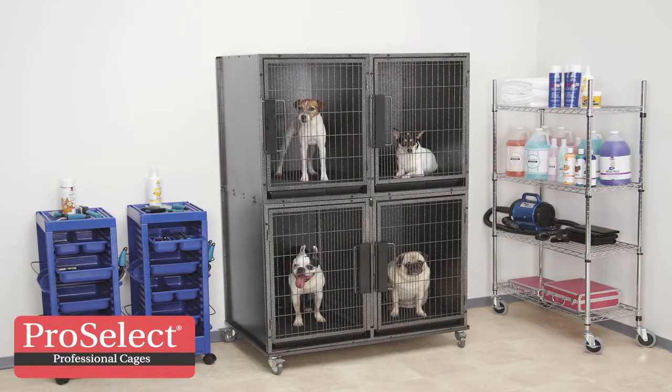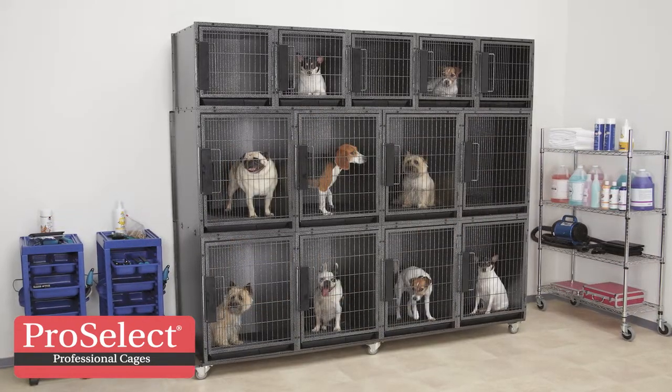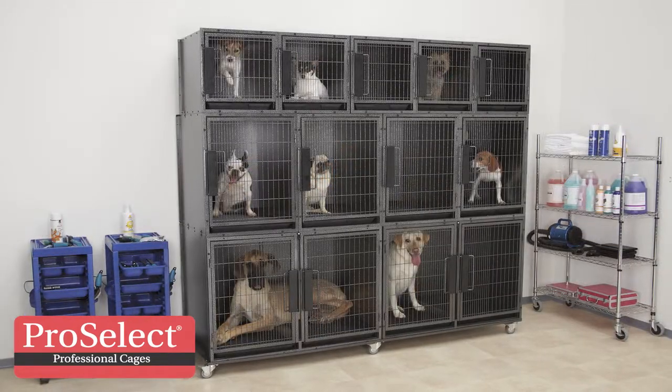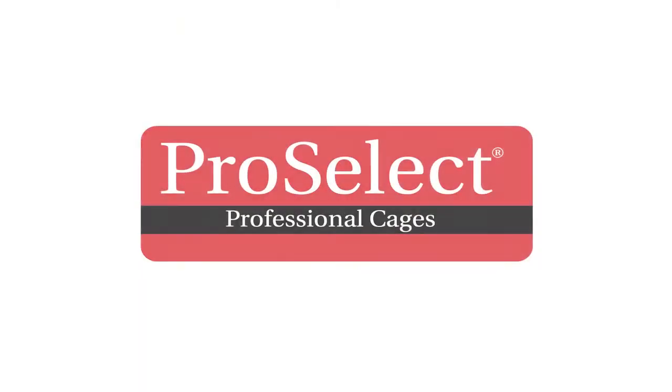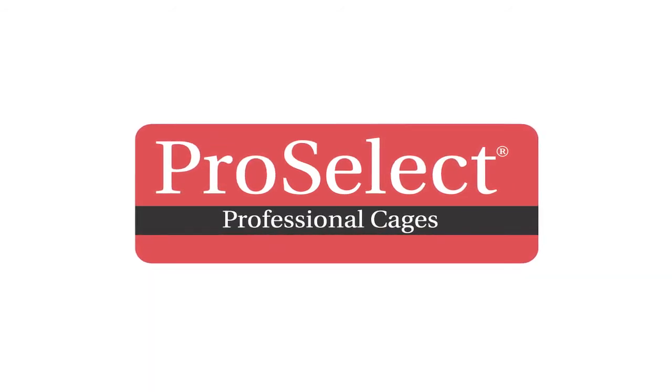Recommended by veterinarians and other pet professionals, ProSelect modular kennel cages allow for space and volume versatility as your pet care business grows and expands. Maximize usage with a wide assortment of accessories, from cage connectors to floor trays and grates.